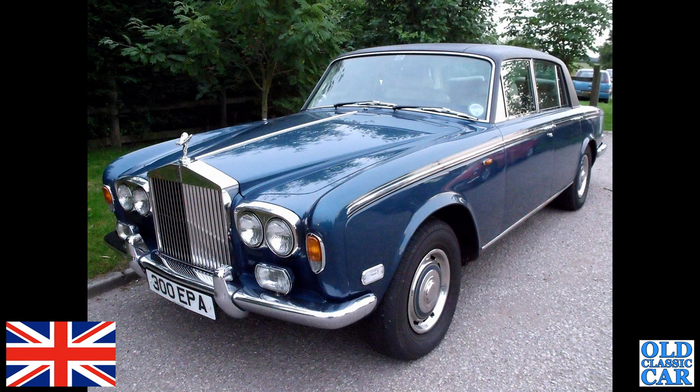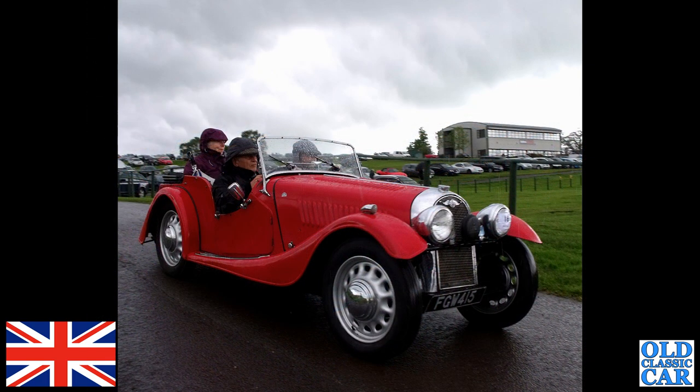A very swish conveyance here — 300 EPA, there's a Rolls-Royce Silver Shadow One. The Shadow One had the chrome bumpers; the Shadow Two had the slightly chunkier, part-chrome, part-rubber bumpers — that's a big visual giveaway.